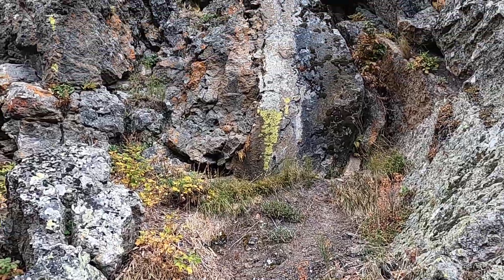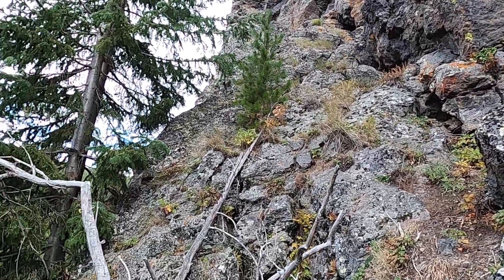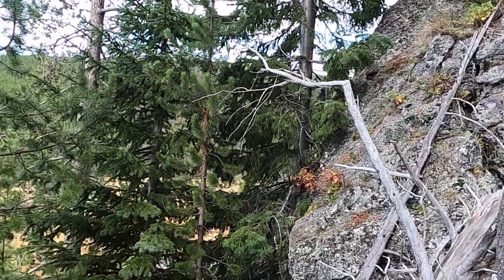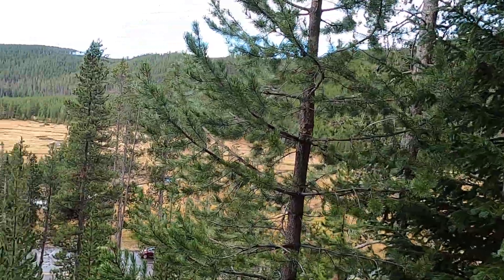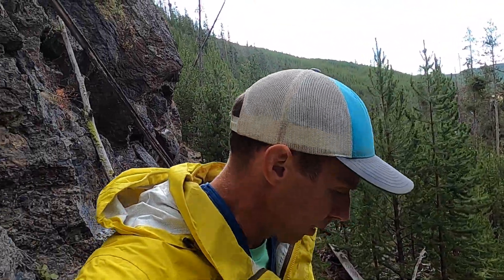So yeah, Obsidian Cliff — just a really cool feature. Of course this is a national park, so just as a reminder: do not collect any of the obsidian. Just look at it and appreciate it. There are plenty of other places in the west to look for obsidian if you want to collect some.